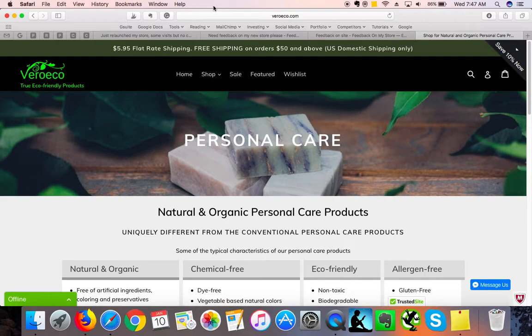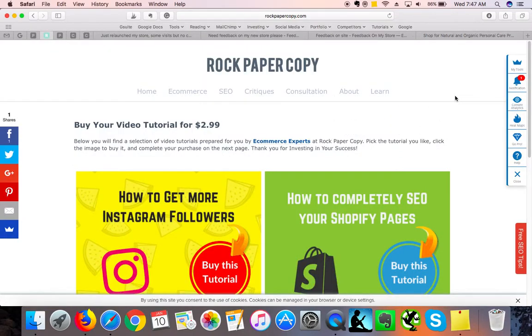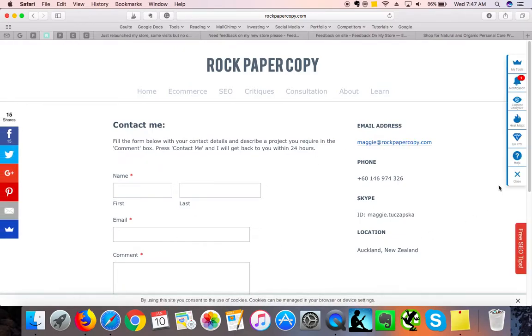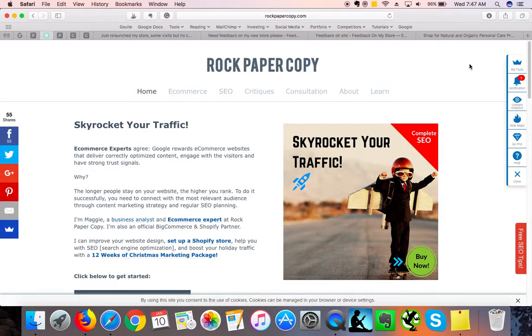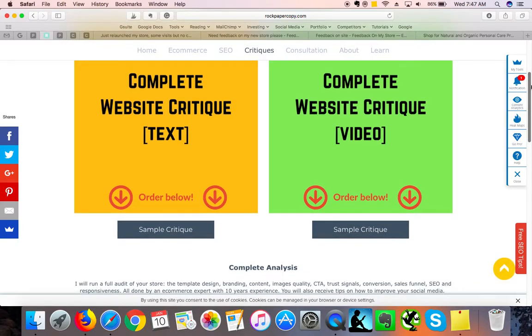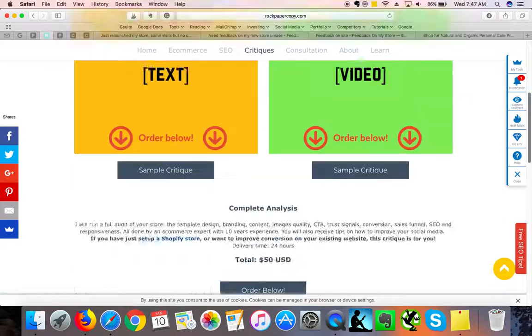I help online stores convert better and organize their navigation and store structure, so please keep in touch. The website is www.rockpapercopy.com and you can also email me via the About Us page. If you like this video critique and would like to order one for your own store, visit rockpapercopy.com, click on "Critiques" in the top navigation, and pick a video critique like this one or a text critique — it's only $50 US and you can order it online. Thank you so much for your time, bye-bye.